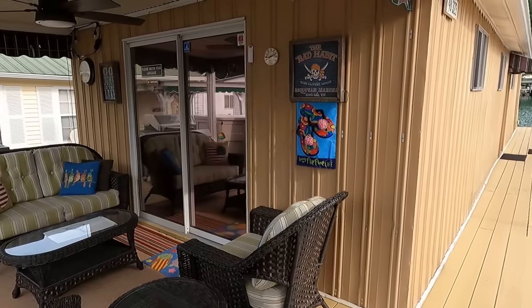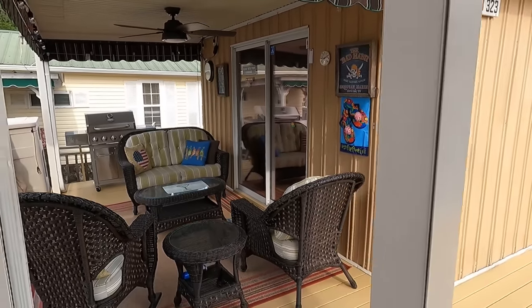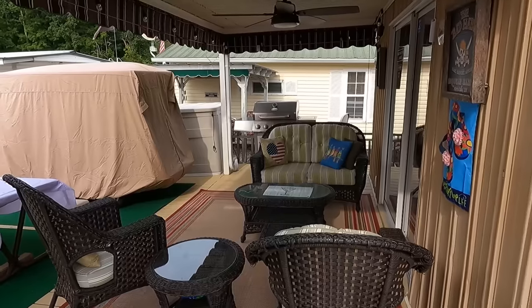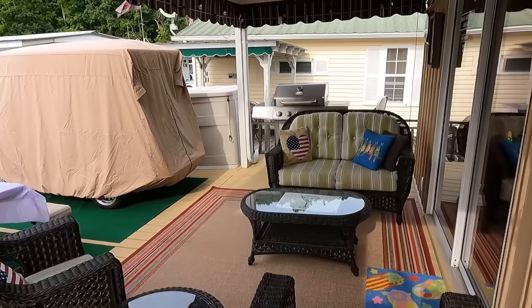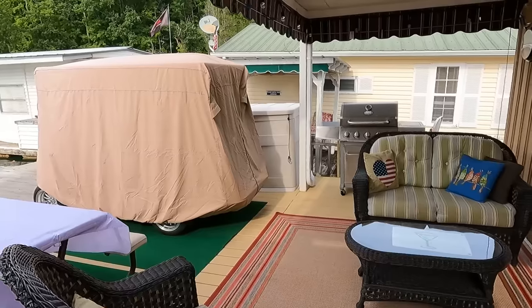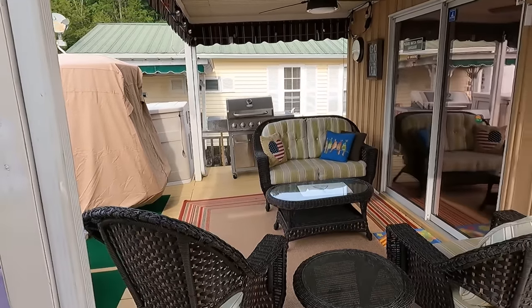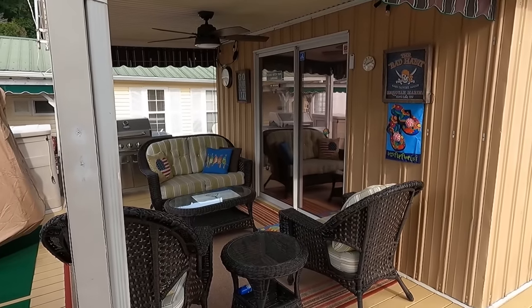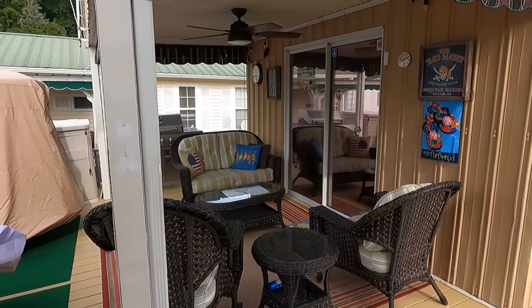We have our video walkthrough tour as usual. You'll find the full list of specifications, features, current asking price, and all that good stuff on our website. For your convenience, down in the video description there will be a direct link to the listing page for this one at our website, where you're going to find all of that information.